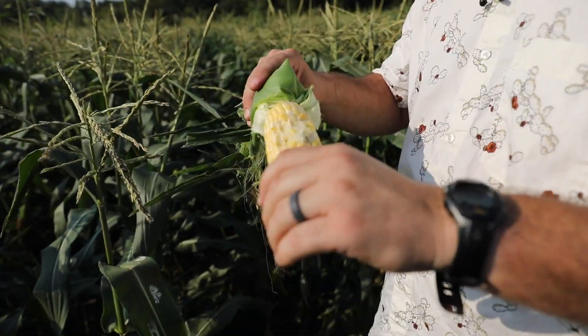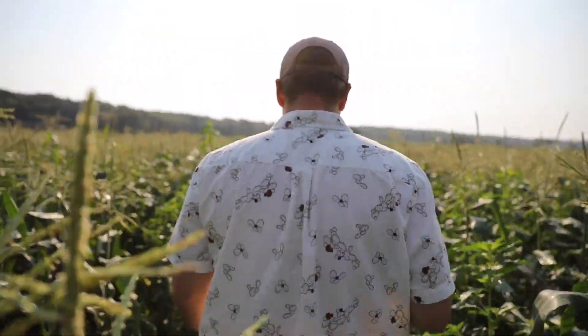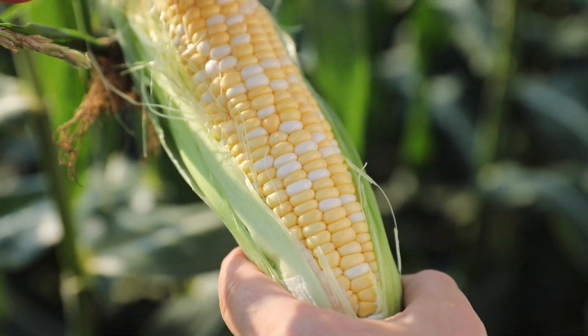Hey there, Dan Filius with ISU Extension and Outreach Horticulture here in the sweet corn patch. I'm doing a research trial here this year funded by Iowa Department of Ag and Land Stewardship and USDA through a specialty crop block grant.